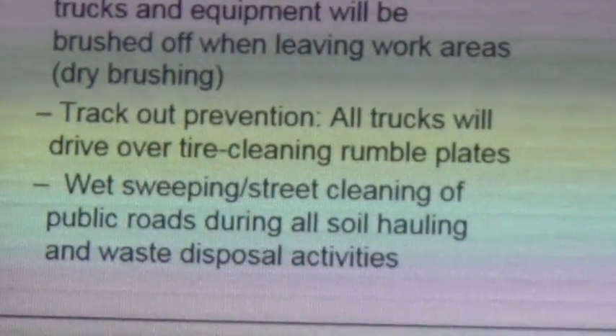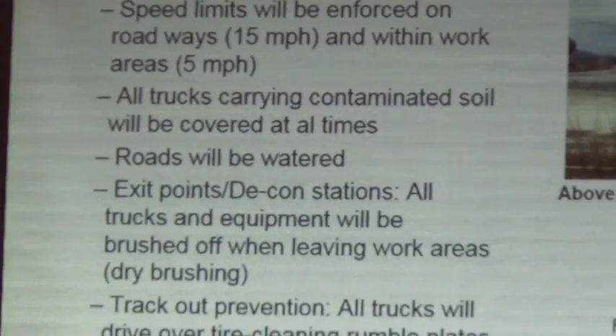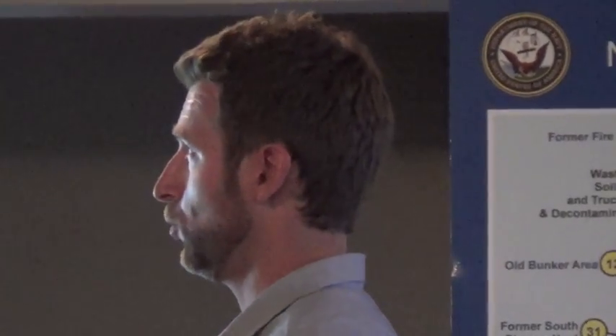Another thing is covered trucks — it says at all times, especially at all times. Any truck carrying contaminated material, along that red line that we pointed out before, always covered. That truck returning empty, always covered. So if the truck had any sort of contaminated material in it, it will be covered at all times. Trucks coming onto site with clean fill will also be covered as well — that's an important rule that we are covering.